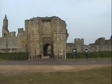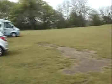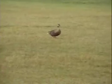This is Warkworth Castle from the outside. Oh look, there's a duck having a waddle about.